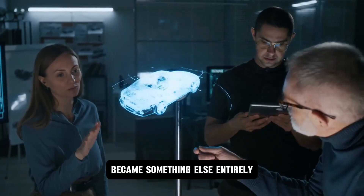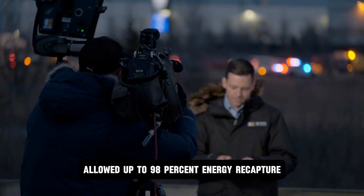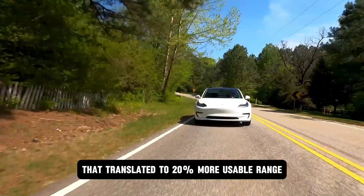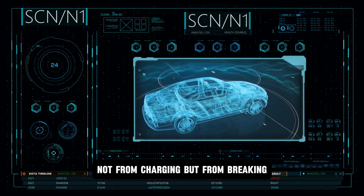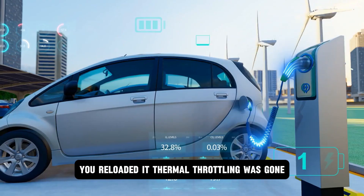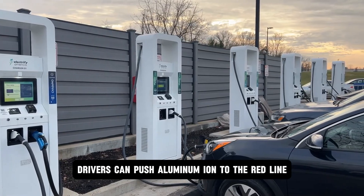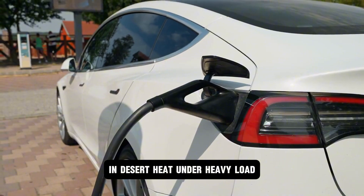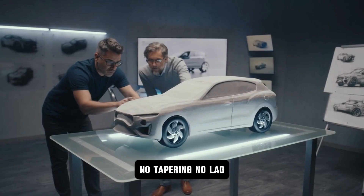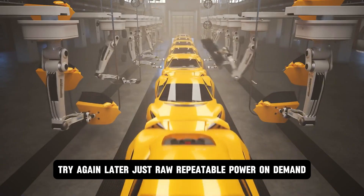Regenerative braking became something else entirely. Aluminum ion superconductor pathways allowed up to 98% energy recapture. In dense urban zones, that translated to 20% more usable range — not from charging, but from braking. You didn't just stop the car, you reloaded it. Thermal throttling was gone. No more 'your car is cooling, please wait' messages. Drivers can push aluminum ion to the red line — in desert heat, under heavy load, at track speed — and the power curve remains flat. No tapering, no lag, no 'you're too aggressive, try again later.' Just raw, repeatable power on demand.